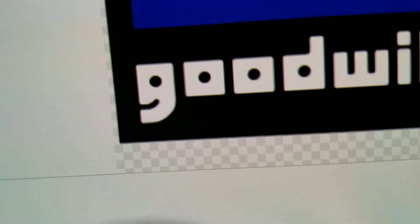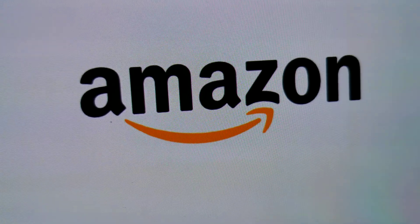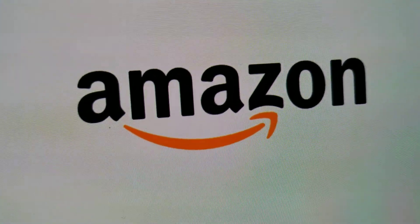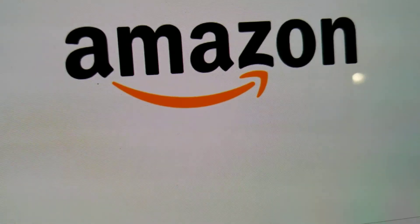And if you look at the G and the word Goodwill, it looks exactly like the logo. Number four: Amazon. There's an arrow pointing from A to Z, and it looks like a smile.